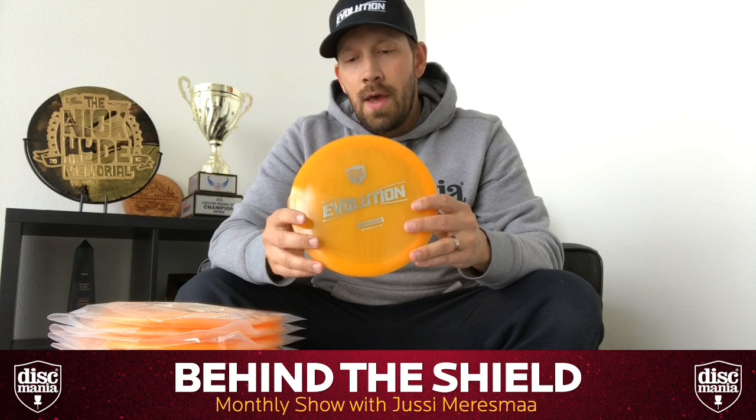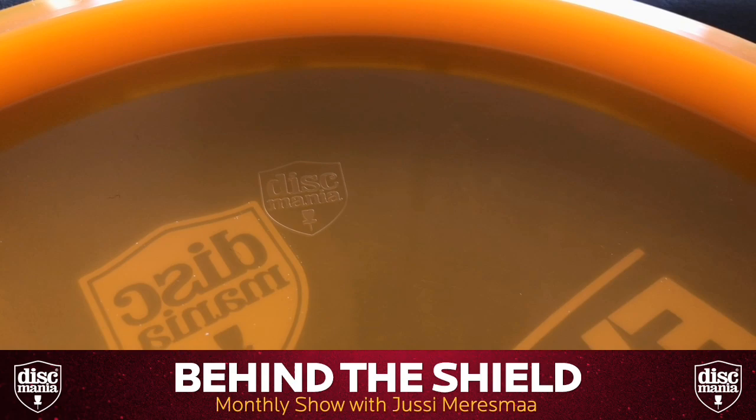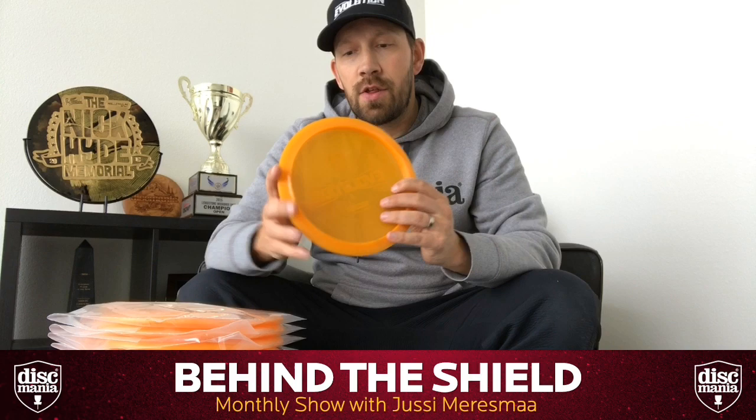There is a significant difference between these first prototypes and the upcoming Instincts. On the tooling we have the Discmania shield on top and the name Instinct on the bottom on these prototypes. What we did for the upcoming releases is we added 'Made in Sweden' text, so there are only 122 ever made with this kind of tooling.